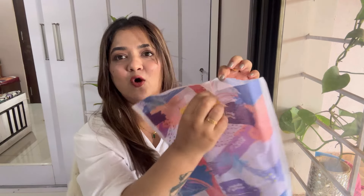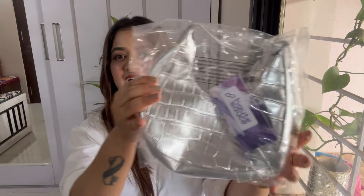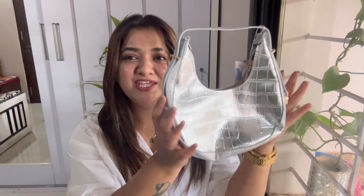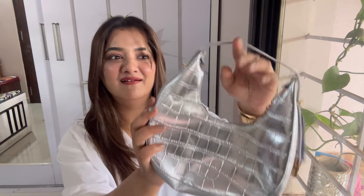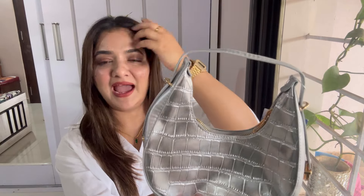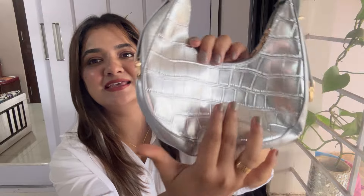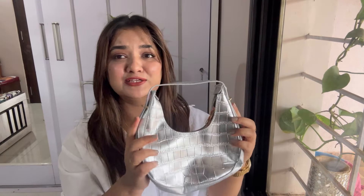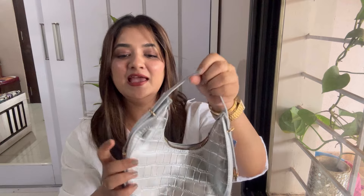The first bag is from the brand called Hot Sauce. This is a metallic bag — it is a very cute tiny little handbag. It's a cropped textured metallic silver bag. It is so pretty and handy, and it has a lock system on it.